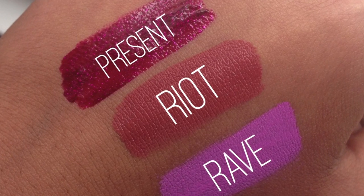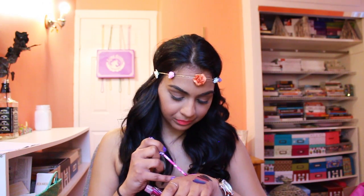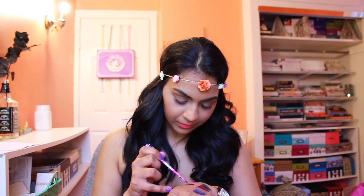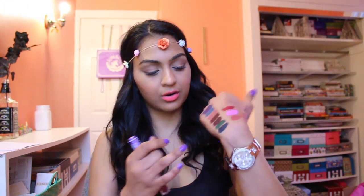I also got this gloss. I've actually been really liking glosses recently — I never used to but now I'm really getting into them. This one is called Present and it looks like a fuchsia-ish color with glitter inside. The applicator is really tiny, which I'm intrigued by. I've been on this glitter kick recently — I really like putting glitter on top of a lipstick, and this one already has little glitters inside, so that's awesome.